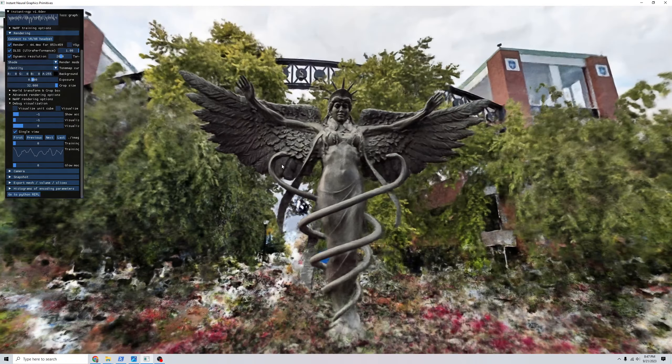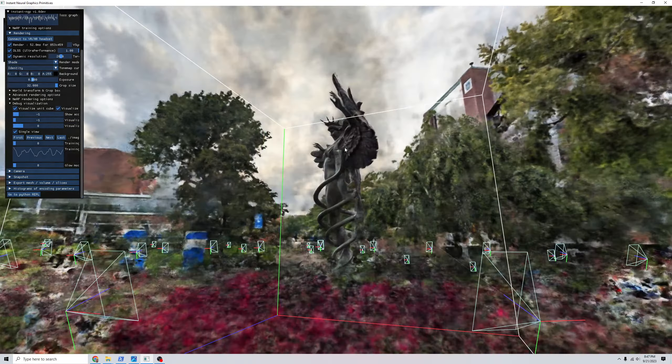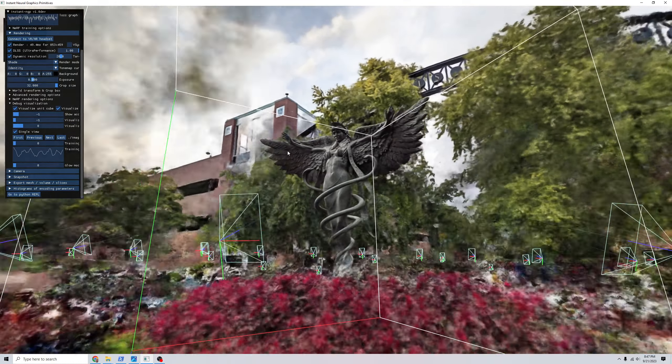Hi all, this is a NeRF reconstruction of the Caduceus statue at the St. Louis University Medical School. The software used was Instant NGP by NVIDIA, and a NeRF takes a set of still images and reconstructs a point cloud that represents the scene. The benefit of this is that you can rotate, pan, zoom in and out, and generate views of the scene that weren't part of your original set of images.